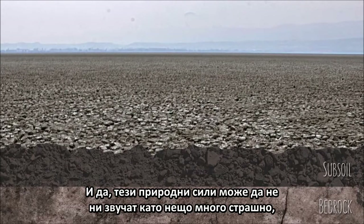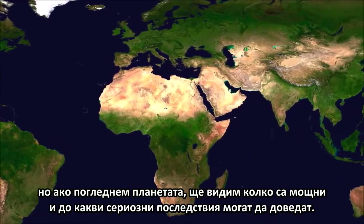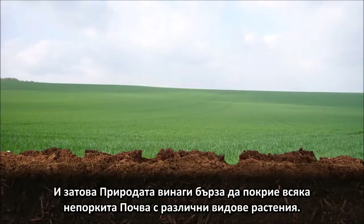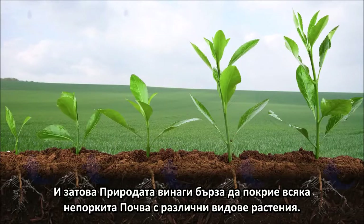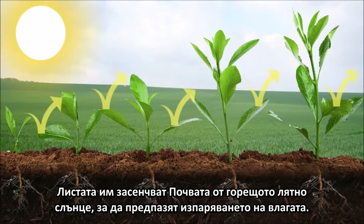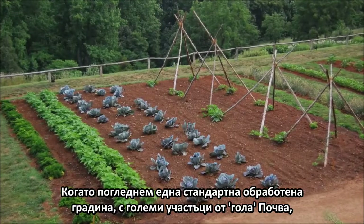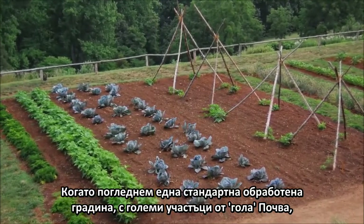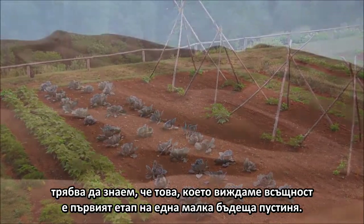And while these natural forces may not sound like much, a quick look at our planet as a whole should serve as an adequate reminder of just how serious they can be. That's why nature is so quick to fill any exposed topsoil with a plethora of weeds. Their roots soak up water to combat erosion. Their leaves shade the soil from the hot summer sun to prevent evaporation. And with all of these plants in place, the wind does little more than assist with the distribution of pollen and seeds. So when we see a typical tilled garden with large sections of exposed topsoil, we need to remember that what we're really seeing is the first stage of a future small desert.